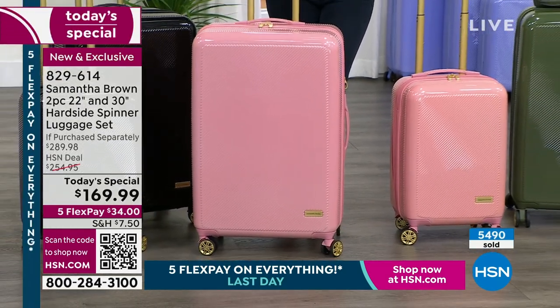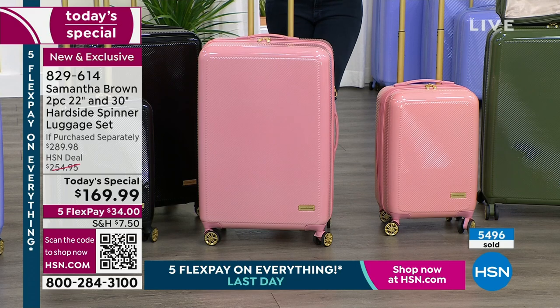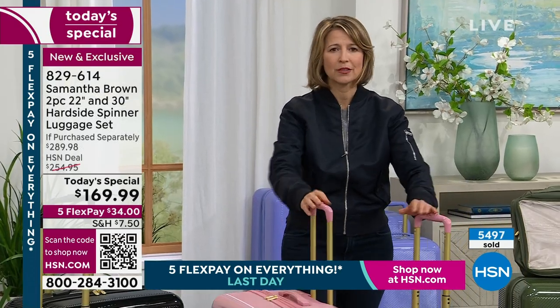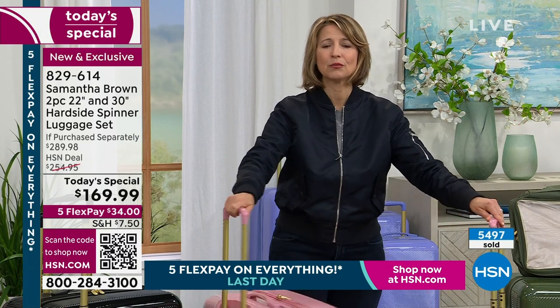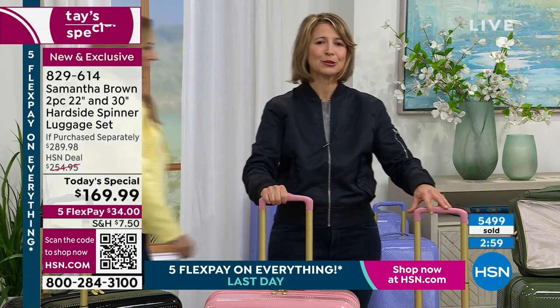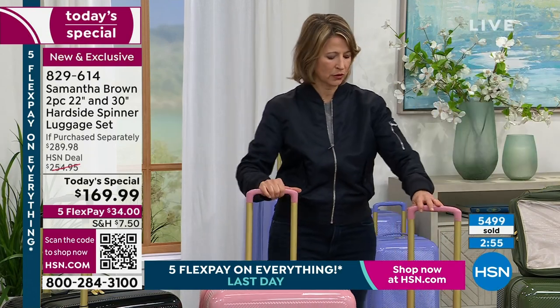Grandparents just want time with their grandchildren, and you can show them what it's like to feel like a kid. It doesn't have to be far — it's not measured in miles or how much you spend; it's just that you're going somewhere. My whole mission here at HSN is to use over 23 years of travel experience to bring you items that help make the travel process easier, give you more confidence, and help you feel more calm on the road.